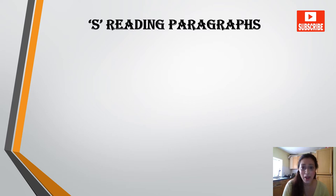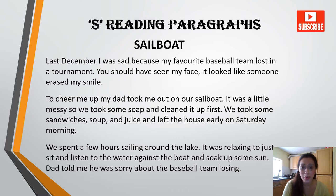Now let's do some reading paragraphs. The first one is 'Sailboat.' Last December, I was sad because my favorite baseball team lost in a tournament. You should have seen my face — it looked like someone erased my smile. To cheer me up, my dad took me out on our sailboat. It was a little messy so we took some soap and cleaned it up first. We took some sandwiches, soup, juice and left the house early on Saturday morning. We spent a few hours sailing around the lake. It was relaxing to just sit and listen to the water against the boat and soak up some sun.